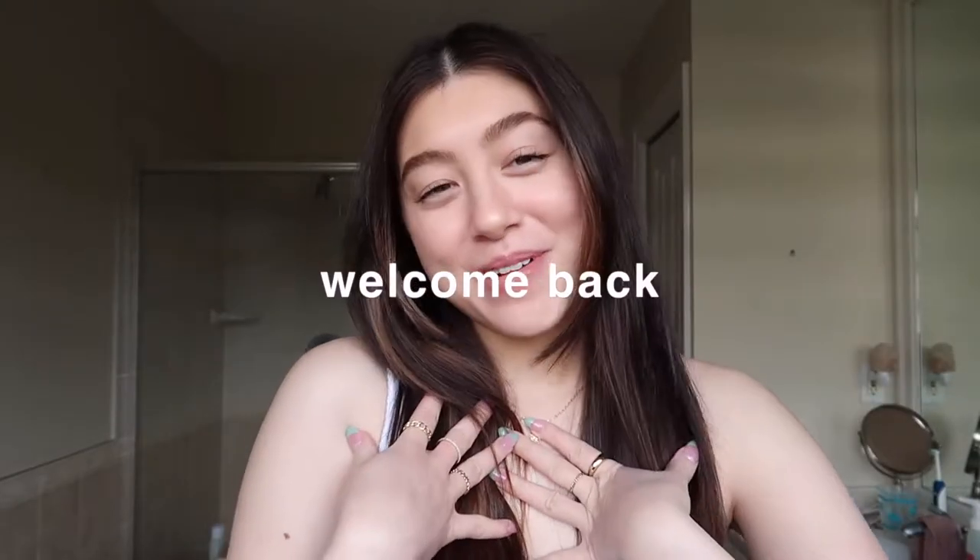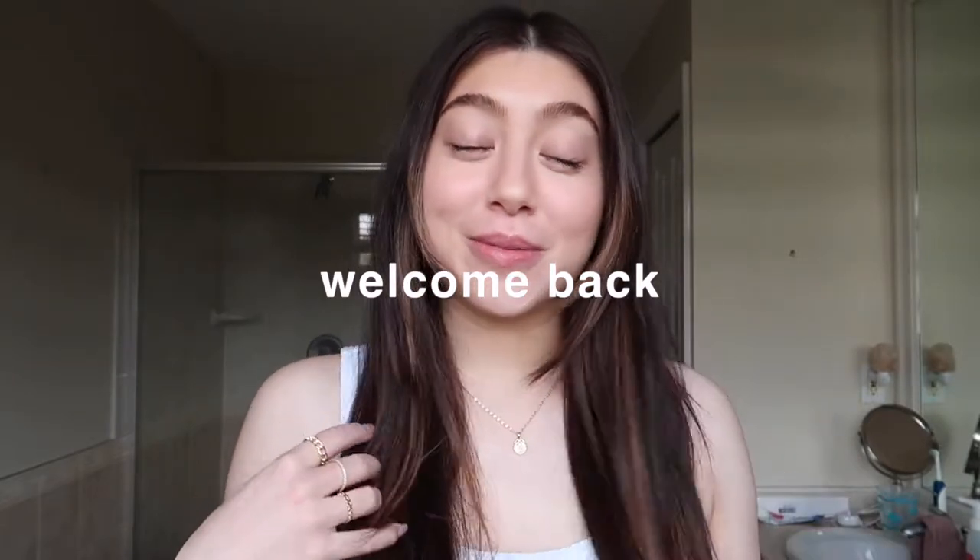Hi guys, it's Marilyn. Welcome back to my YouTube channel, or welcome if you are new. Today's video is going to be super exciting — I'm going to be showing you guys my morning and nighttime skincare routine. I love skincare so much, and I'm going to be sharing tips as well as my most loved products.